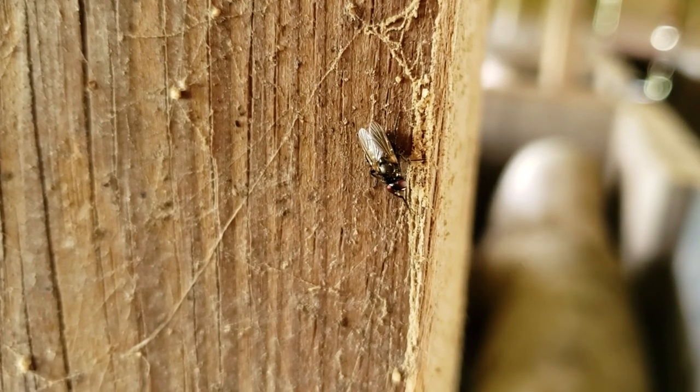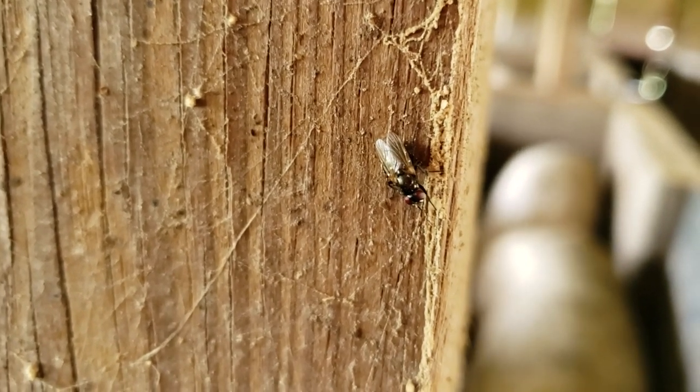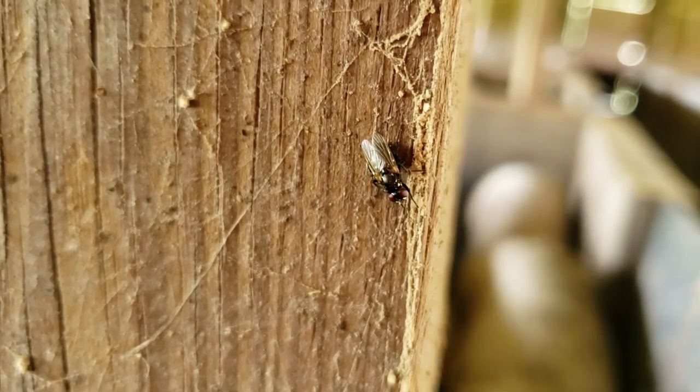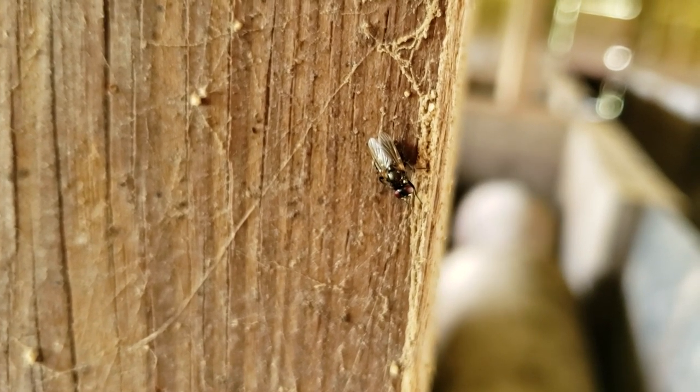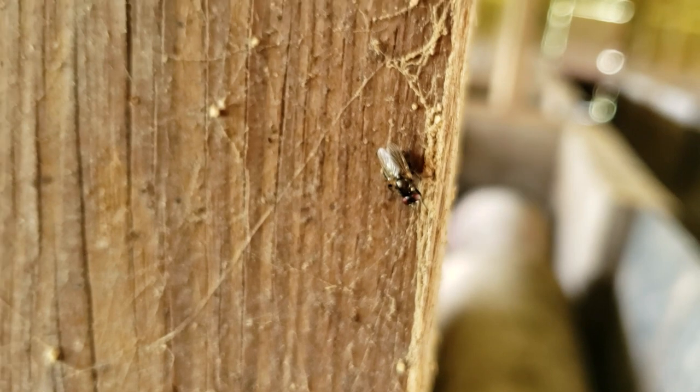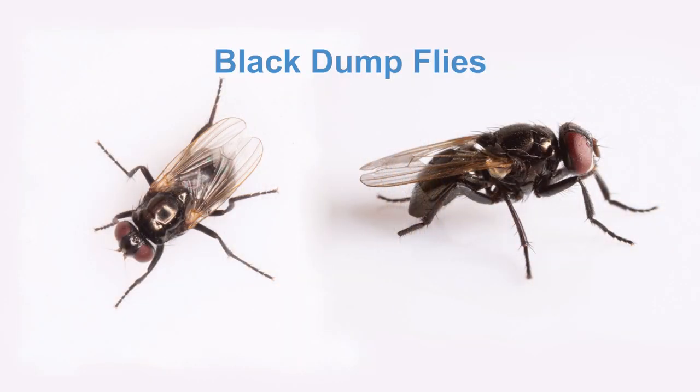Black dump flies, or black garbage flies, are a less common pest on poultry facilities. In fact, they have been considered beneficial because as larvae they may eat the immature developing flies of other pest species. However, in large numbers they can become pests themselves. Black dump flies are smaller than house flies, although remember size is only one factor to consider. They are often found in similar locations as house flies; however, like lesser house flies, black dump flies do not have a bend in their wing veins. What really sets these flies apart is that they are a shiny black, sometimes slightly bronze color with no stripes on the thorax.